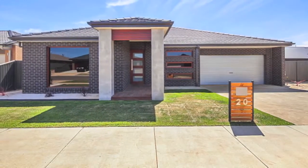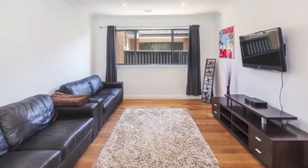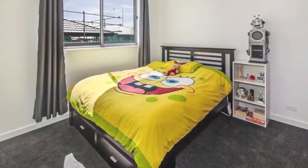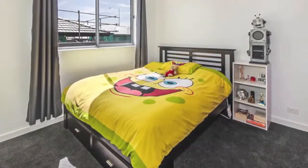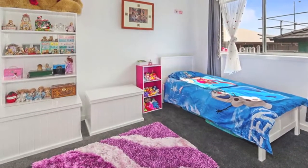Situated in the brand new Lucas Estate with Woolworths and other specialty stores, schools and public transport literally around the corner, this sensational family residence, only a few months old, has got it all, with a park and reserve around the corner for the kids to enjoy and burn some energy in the summer months.